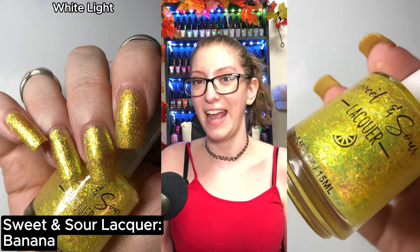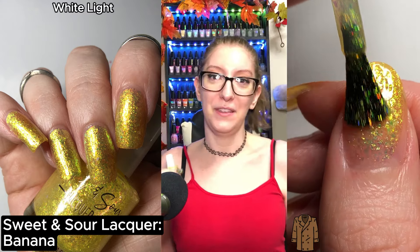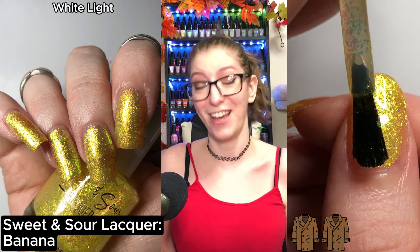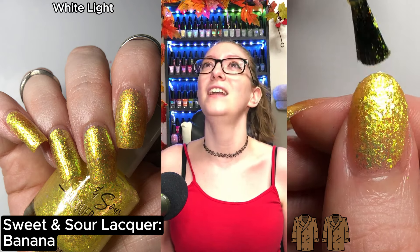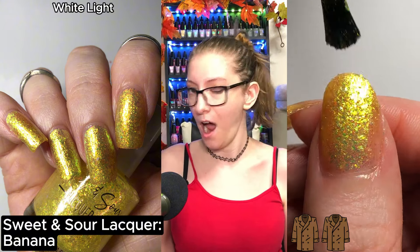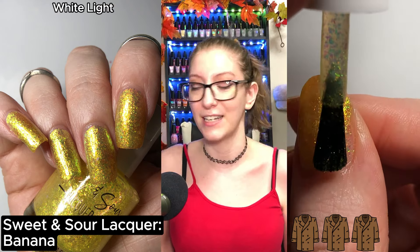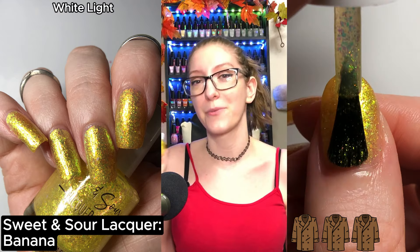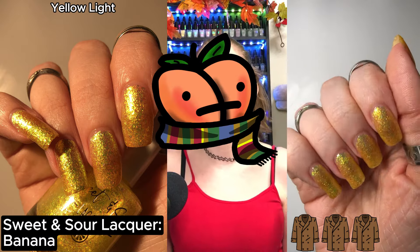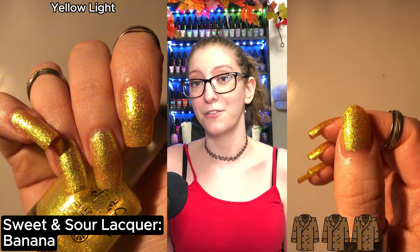The next polish is Banana. Banana is this beautiful yellow flaky balm with green iridescent flakies in it. Oh my goodness. I bought this knowing I was going to love it and I was right — this is absolutely stunning. I can't wait to use this in a fall mani as a topper. This is going to be a stunning topper and I'm so excited. Again, even in three coats I was still able to see my visible nail line, but with a blurring base coat I believe that would be completely resolved. I would suggest a peel off base coat for this polish.